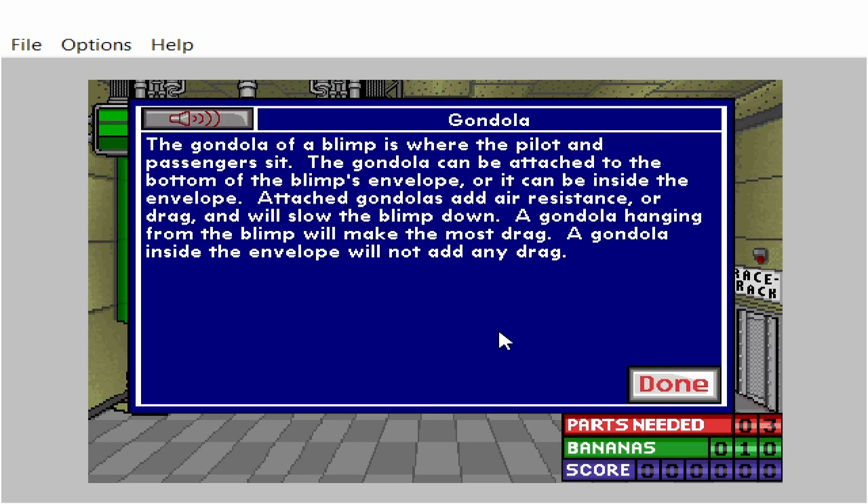The gondola of a blimp is where the pilot and passengers sit. The gondola can be attached to the bottom of the blimp's envelope or it can be inside the envelope. Attached gondolas add air resistance or drag and will slow the blimp down. A gondola hanging from the blimp will make the most drag. A gondola inside the envelope will not add any drag.